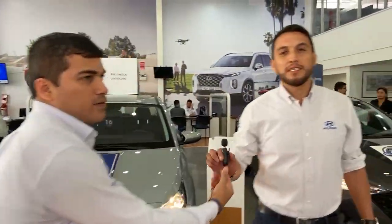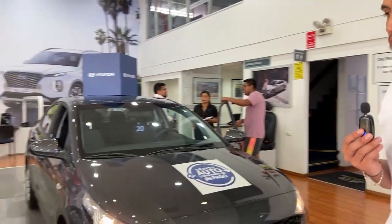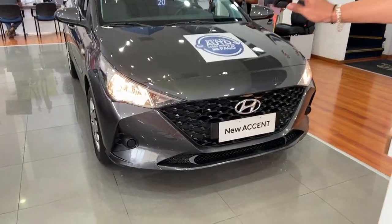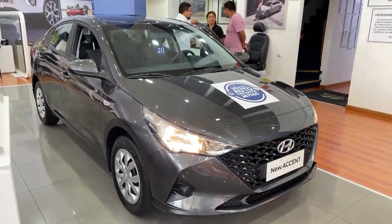Muchas gracias Jonathan. ¿Cómo están amigos de Facebook? Muchísimo gusto. En esta ocasión les voy a presentar una de las unidades más vendidas en el sector automotriz, que es el nuevo Hyundai Accent 2023. También ya tenemos la versión 2024. En esta ocasión vamos a presentar la versión semi-full, una versión de inicio pero con bastante equipamiento.